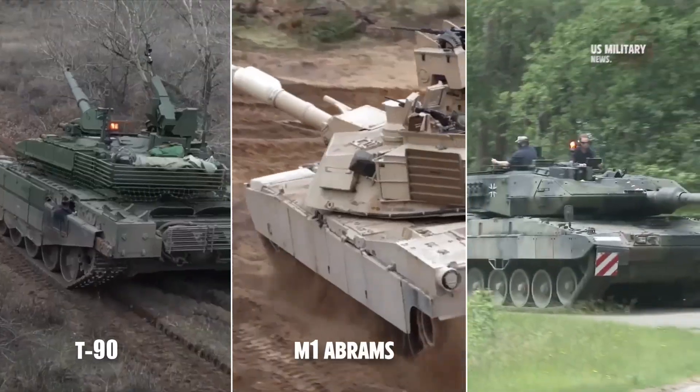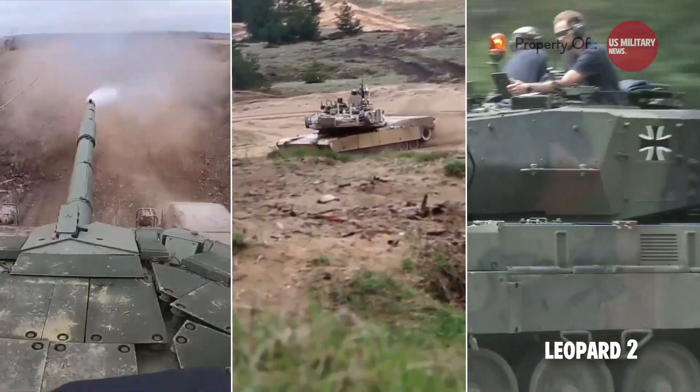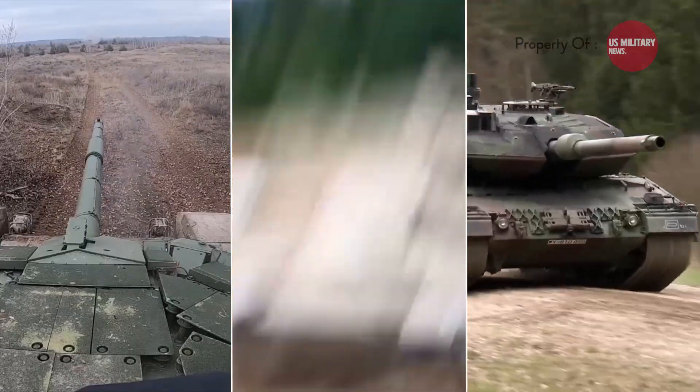The T-90, M1 Abrams, and Leopard 2 are three advanced main battle tanks with unique features and capabilities. In this comparison, we will discuss their origins, specifications, and differences.